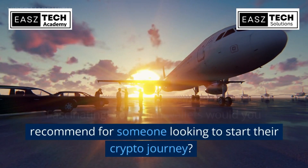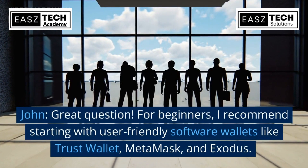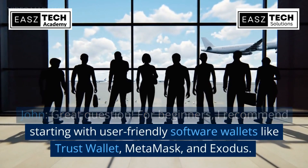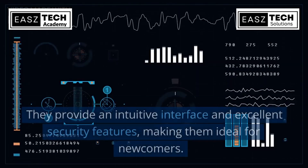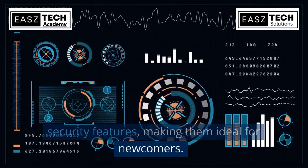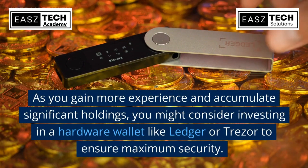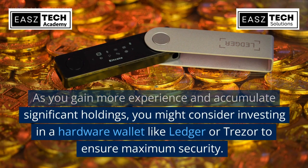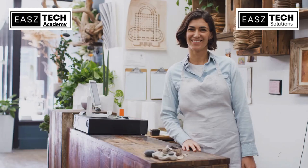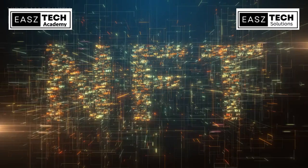Which wallets would you recommend for someone looking to start their crypto journey? For beginners, I recommend starting with user-friendly software wallets like Trust Wallet, MetaMask, and Exodus. They provide an intuitive interface and excellent security features, making them ideal for newcomers. As you gain more experience and accumulate significant holdings, you might consider investing in a hardware wallet like Ledger or Trezor to ensure maximum security.